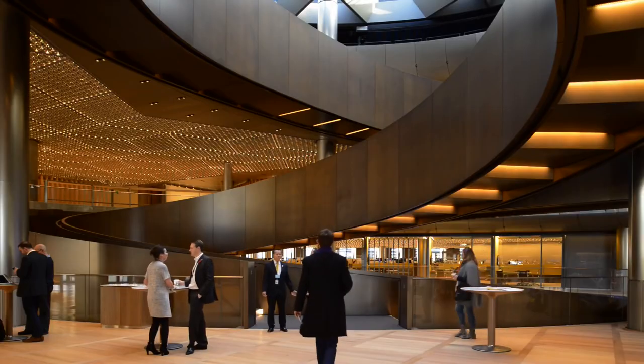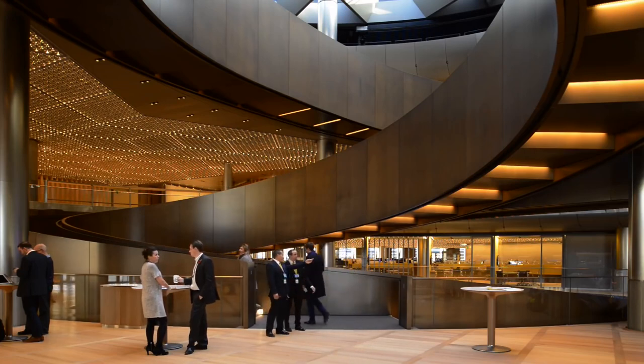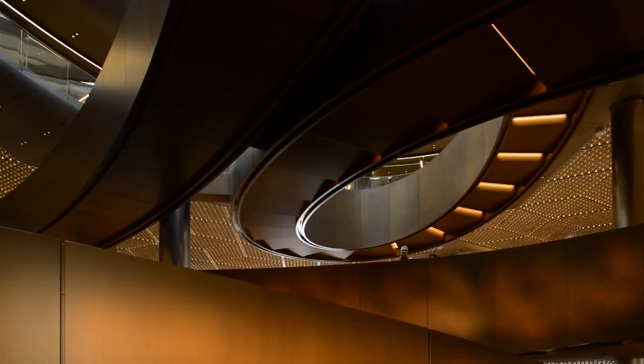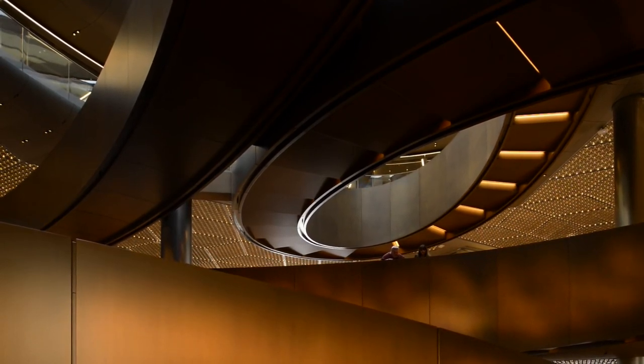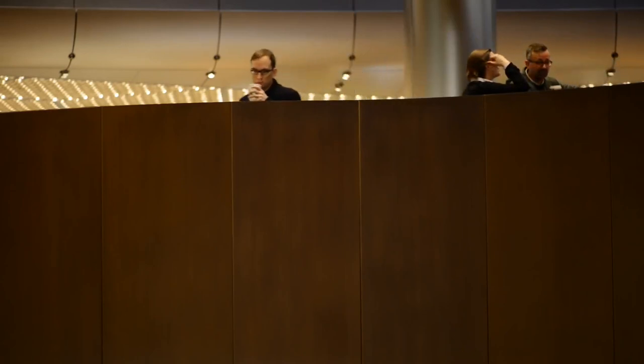The ramp very deliberately not only connects people through the building from a physical perspective, but you actually already observe a lot of employees who just stop, they meet, they talk, they catch up — and it's not necessarily planned meetings. That's quite an important piece of this: there's a serendipitous nature to how people meet and share that kind of information.